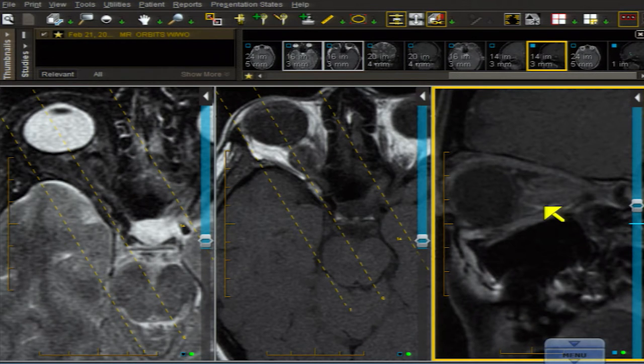This is typical of a meningioma of the optic nerve sheath. The difference — if anyone was thinking optic nerve glioma — would be that the nerve wouldn't give you this tram track.